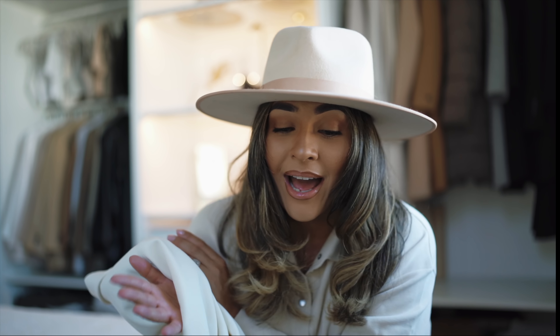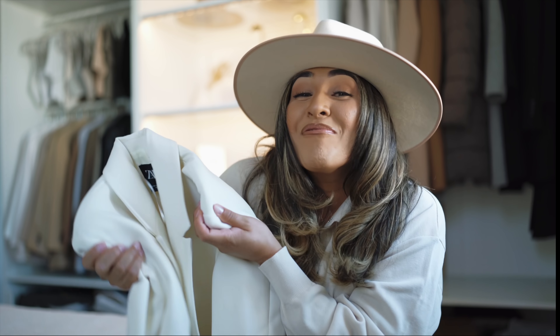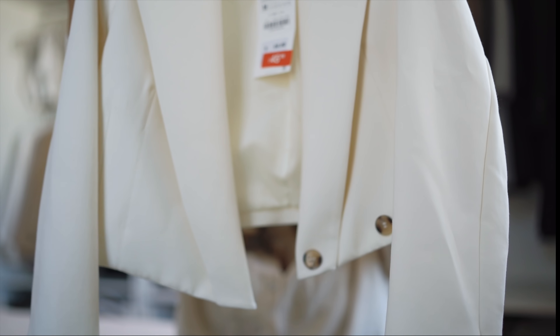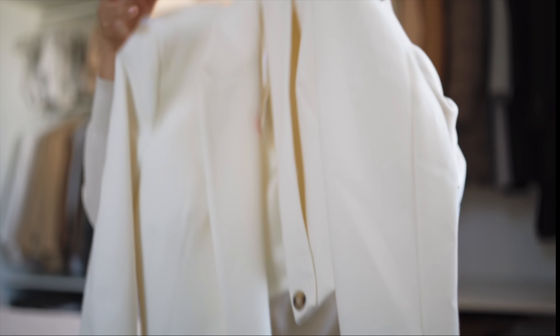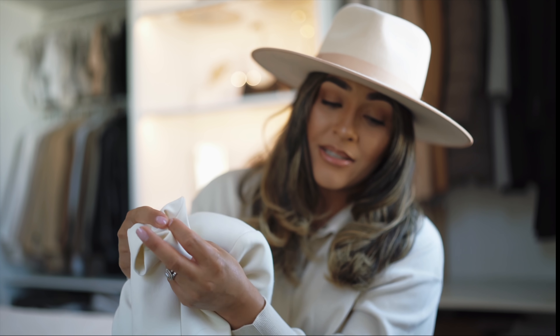I'm not going in any particular order, you guys — everything is pretty much random. I'm going to go ahead and share with you guys the two big bags that I have. This is going to be quite a haul, but they're just such good pieces. I couldn't wait to share them with you guys, and I want you guys to keep an eye out for these pieces if you go into the Zara store.